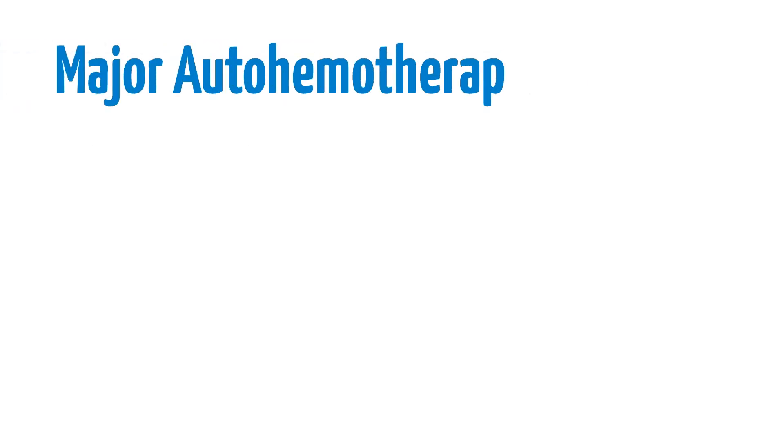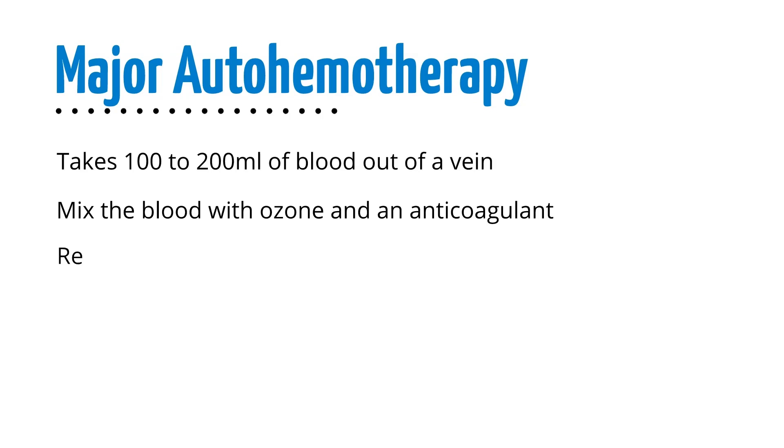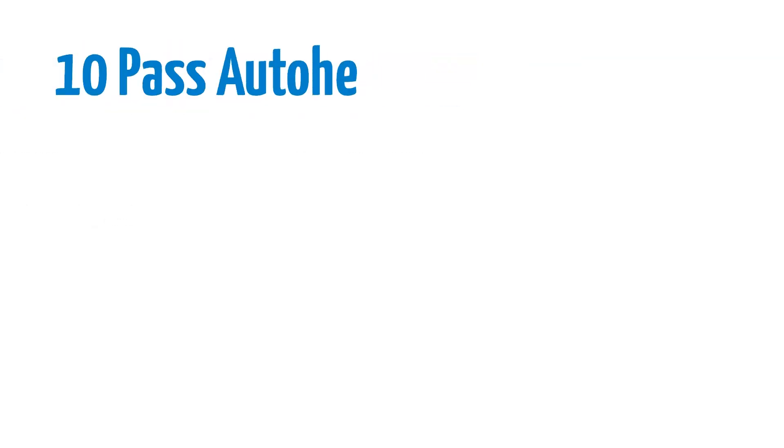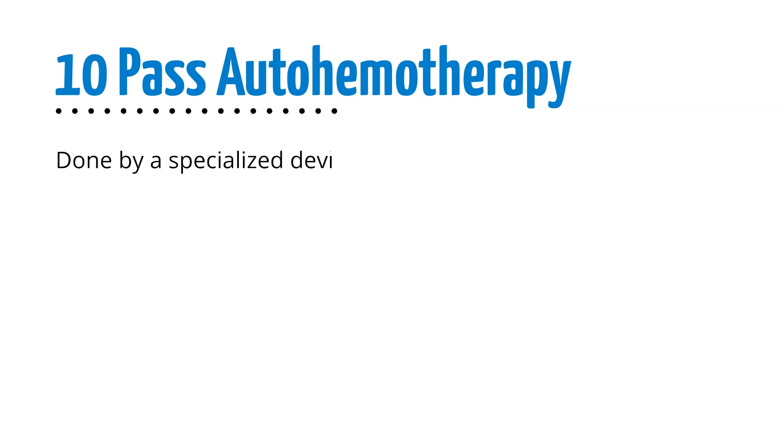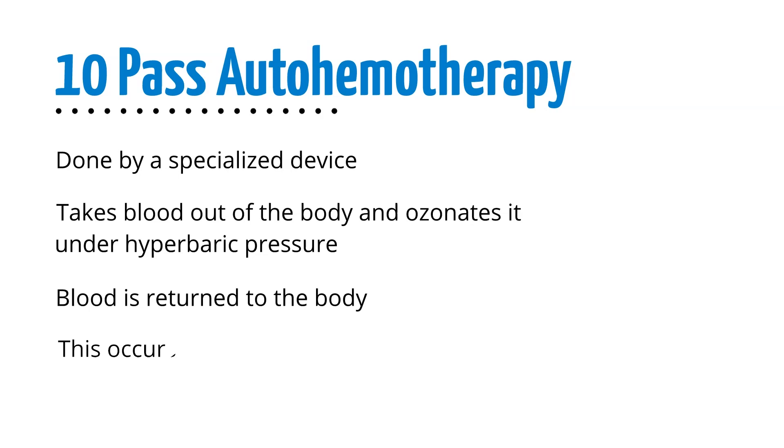Major autohemotherapy is the process of taking 100 to 200 milliliters of blood out of a vein, mixing it with ozone and anticoagulant, and returning the blood back into the vein. 10-Pass autohemotherapy is an automated form done by a specialized ozone device. This device takes blood out of the body, ozonates it under hyperbaric pressure, and returns it to the body. This process occurs up to 10 times.